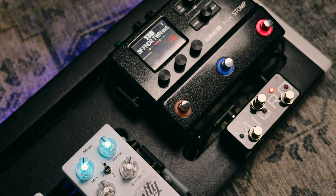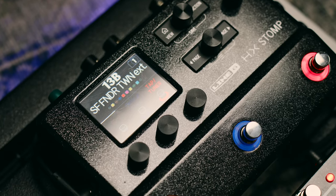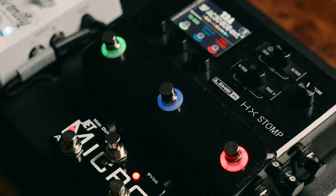Should you buy the HX Stomp? Is it overpriced? Is it outdated? Should you buy something else? These are all questions that I want to answer in today's video, and in my opinion, yes, you should absolutely consider buying the Stomp — but of course there's a lot more you need to know before you make your decision.